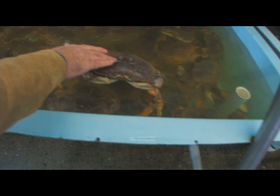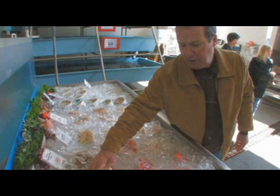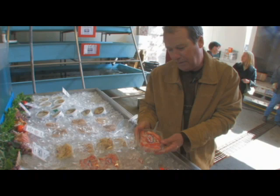Maybe we'll do fresh king crab meat for our spinach florentine. We're going to do some crepes this afternoon and we'll use this on our spinach florentine crepes with fresh king crab meat. Wonderful. Look at the body section of that.